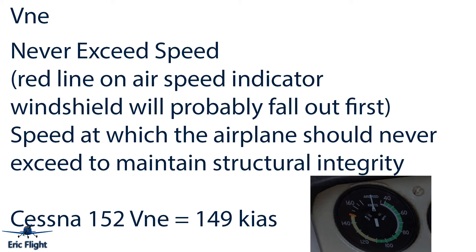We also have VNE — the never exceed speed. An important thing to know: your windshield will probably fail first if you reach this speed and would be blown out, which is an indicator you're going way too fast. VNE is the red line at the top of the arc — the speed you never want to exceed, as you'll definitely cause structural damage to the plane. On the Cessna 152, that's 149 knots.